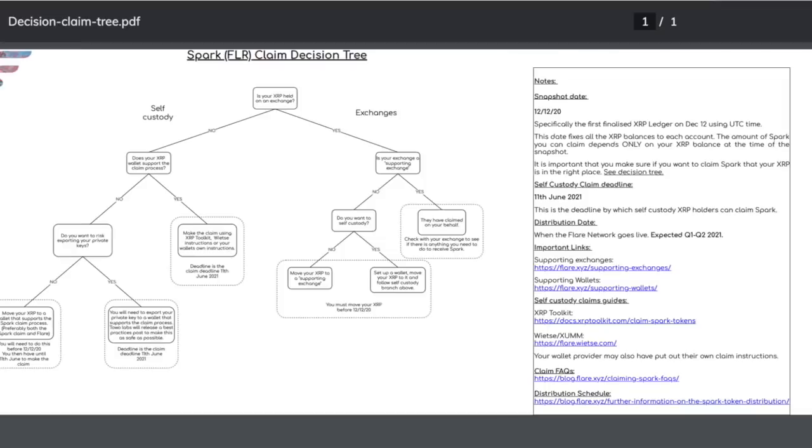This information is actually from the Flare official website — I'll put the link in the description below: flare.xyz. They have a nice claim decision tree there, and what they state is actually very simple.